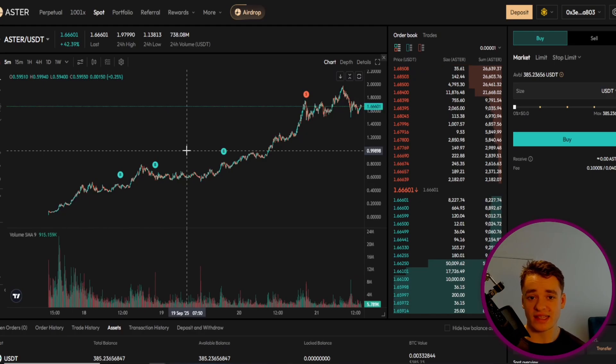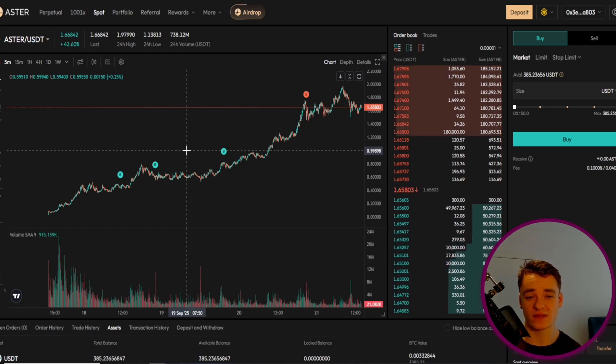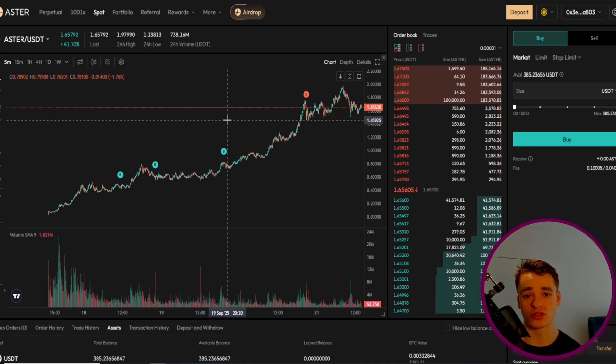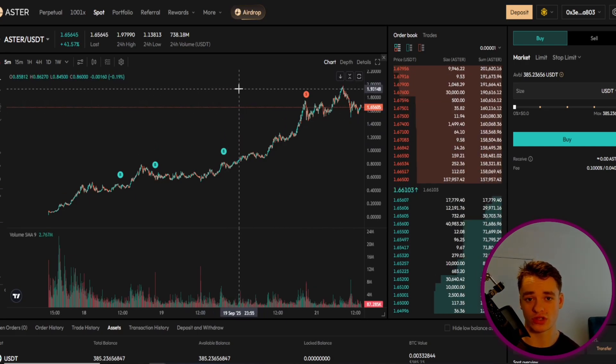If you haven't tried Aster Dex yet or purchased any tokens, I will leave my referral link in the description so you can join my team — you actually get a bonus on the points you earn which will help qualify you for the next round of airdrops. I'll leave a link to my airdrop farming guide in the description so you can get the most for the easiest farming method. And if you did manage to withdraw your tokens, check out my guide on how to LP with these recent price pumps, where you can support the network and earn fees by putting your tokens to work.